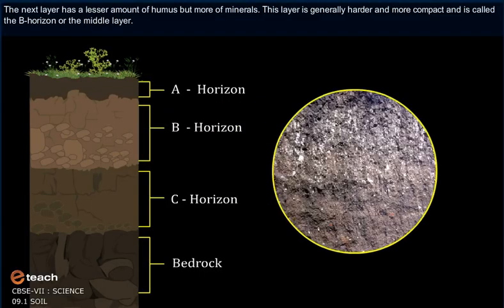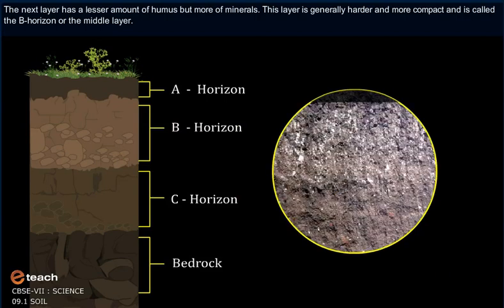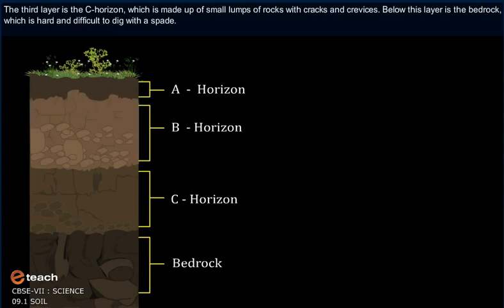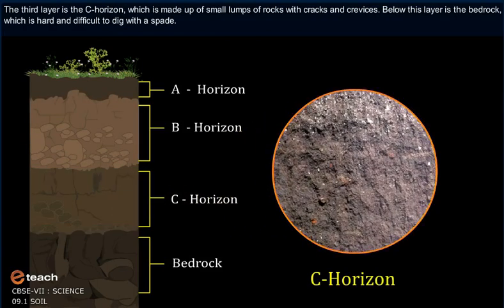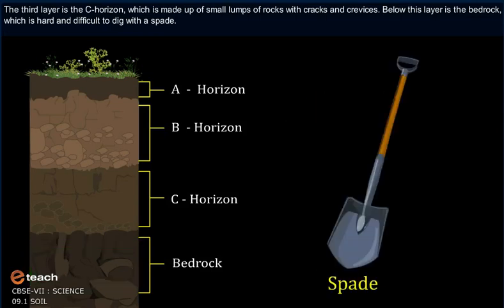The next layer has a lesser amount of humus but more minerals. This layer is generally harder and more compact and it is called the B-horizon or the middle layer. The third layer is the C-horizon, which is made up of small lumps of rocks with cracks and crevices. Below this layer is the bedrock, which is hard and difficult to dig with a spade.